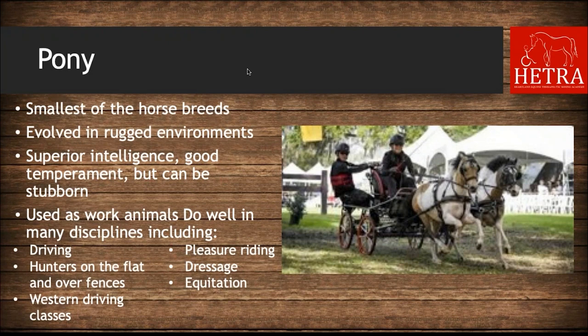The next breed is pony. Ponies are the smallest of the horse breeds and evolved in environments where the landscape was rugged and harsh with inferior nutrition, resulting in a smaller horse. They are notable for superior intelligence and a good temperament, though some can be stubborn. They are used as work animals for driving and pulling carts, and do well in many disciplines including driving, hunters on the flat and over fences, western pleasure, dressage, and equitation.